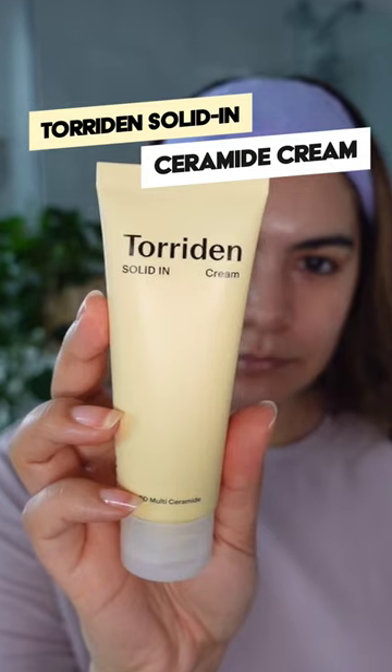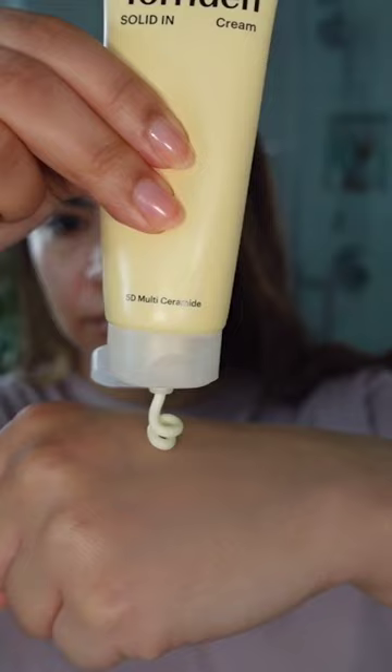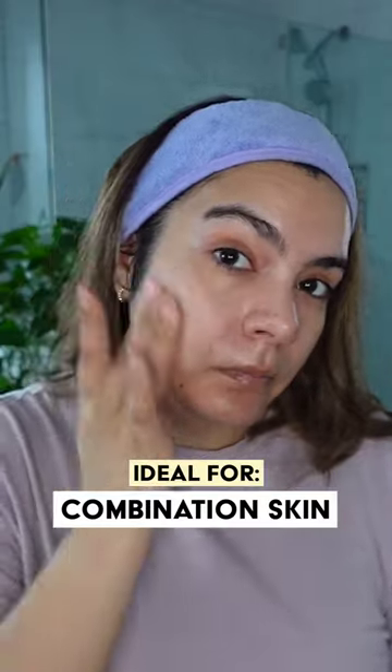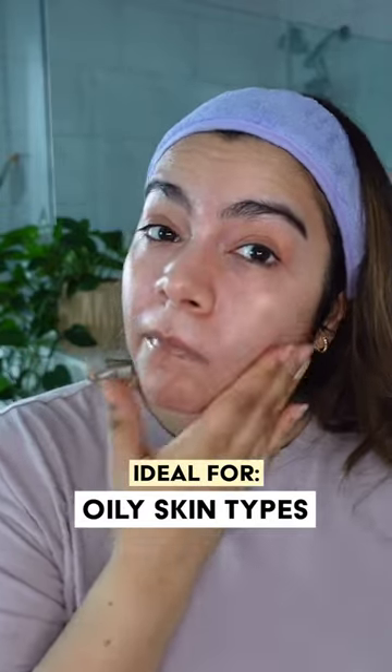The Solid In Ceramide Cream really strikes the right balance with nourishing moisture and comforting ceramides, but it's not too heavy, rich, or buttery. This absorbs really nicely into the skin, comforts and soothes it, but doesn't overwhelm it with a greasy finish.